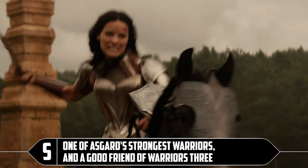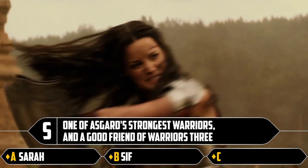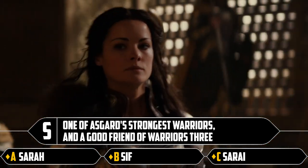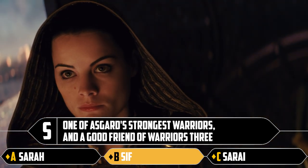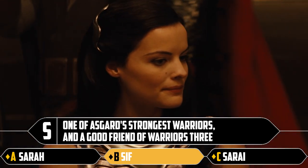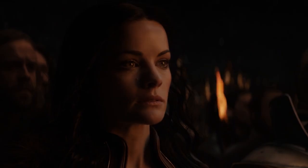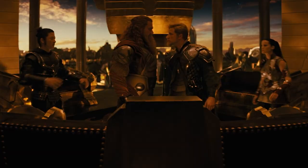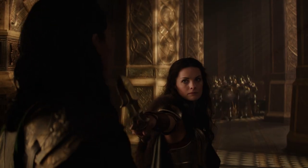S: one of Asgard's strongest warriors and a good friend of the Warriors 3. The options sound like indie folk musicians but it's Sif — because she's not in the Warriors 3, which would make it the Warriors 4. Unless they called it the Warriors 3 plus Sif, but you'd still feel a bit left out.